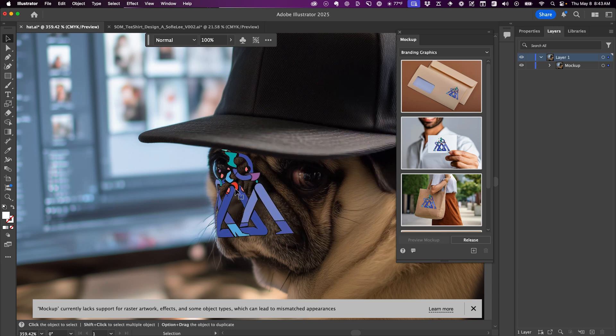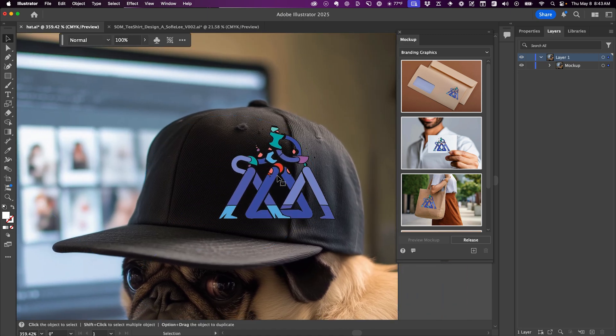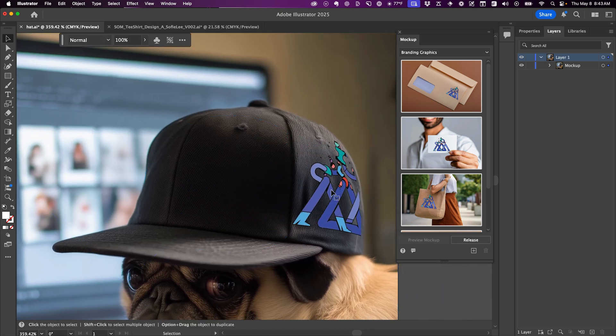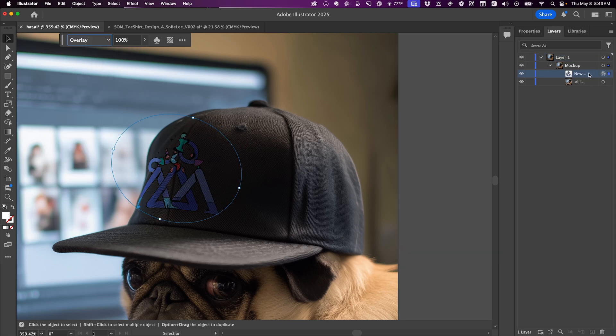I tested this with an amazing t-shirt designed for us by Sophie Lee, placing it on a hat on a pug. The tool intelligently mapped the curves of the hat, letting me resize, rotate, and adjust transfer modes to match the lighting. While it feels like this might belong more in Photoshop than Illustrator — is Illustrator getting bloated or is it just me? — it's undeniably useful for product and brand designers.